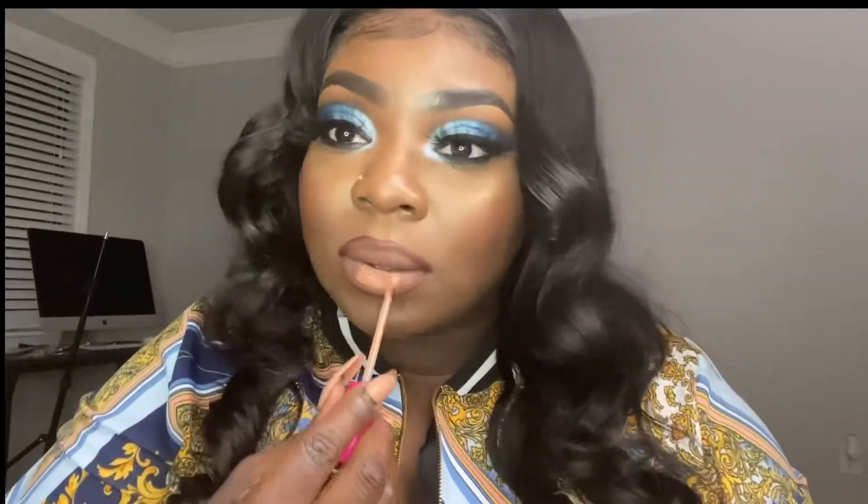Next shade we have here is Ann. I'm gonna use MAC Chestnut. Oh yeah, this is really beautiful — oh yeah, this is beautiful. This is the shade Ann.